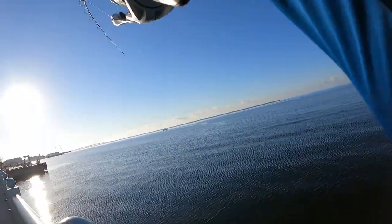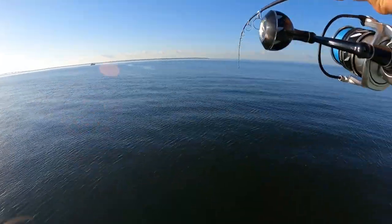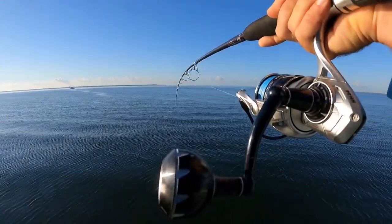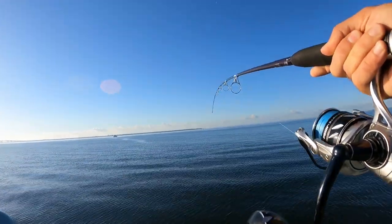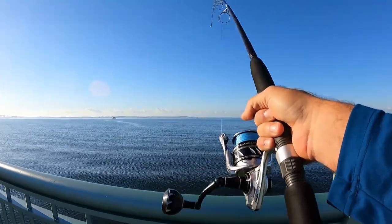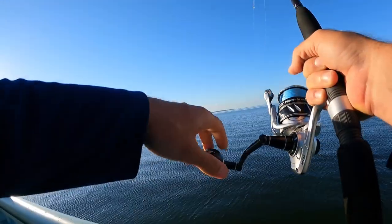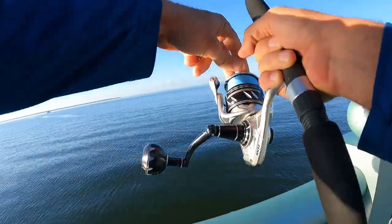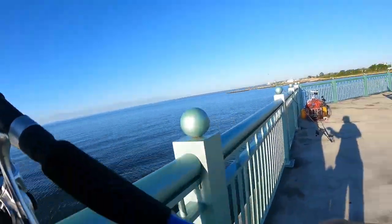There he is — we got him baby, we got him! Oh my gosh, we are on! That's a big one, dude — holy cow! We got him! Let him go out — I want him to stay away from this bridge. Oh man, come on, go out buddy. I got him on the rod. He's going out — perfect. I just want him to keep going. This is a giant. The problem is going to be netting this guy by myself.